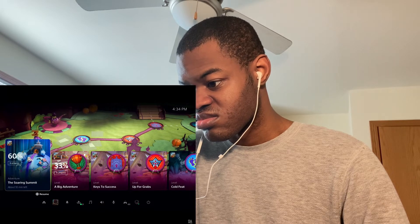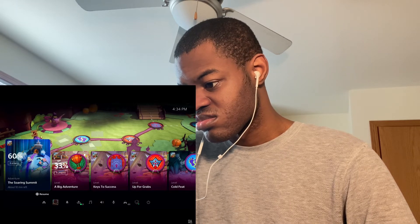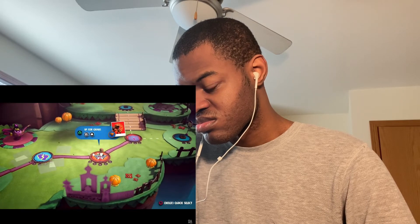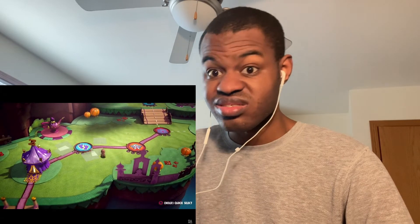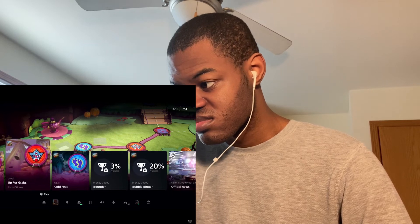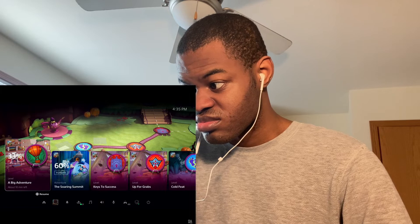Let's check out one of the most powerful new features of the PS5 — we call them Activities. Activities are part of the plan to remove barriers to gameplay. In Sackboy: A Big Adventure, with a tap of the PlayStation button I'm back to playing. When I tap the PlayStation button again to bring up the Control Center, I can see a number of available activities — both active and suggested by the system. Taking 'A Big Adventure' as an example, I can see I haven't quite completed this level yet — I'm at 33%.